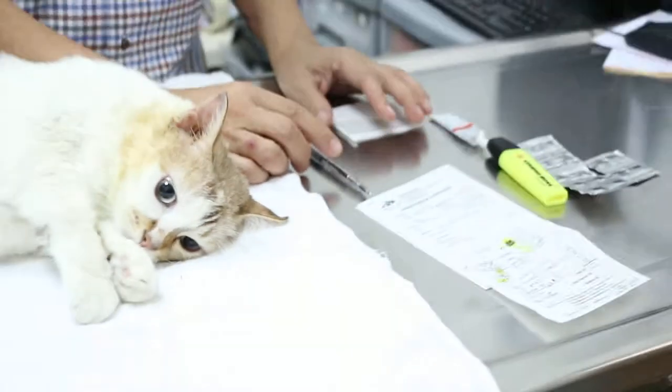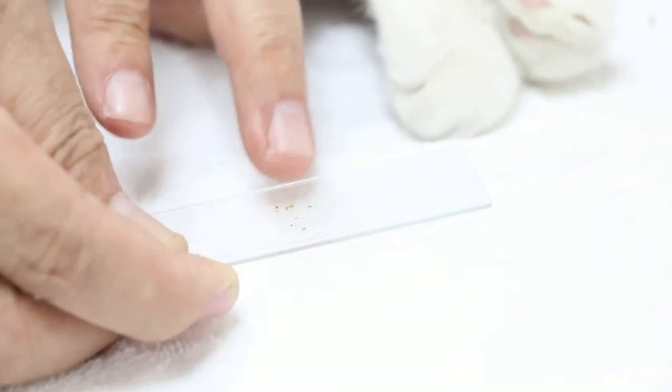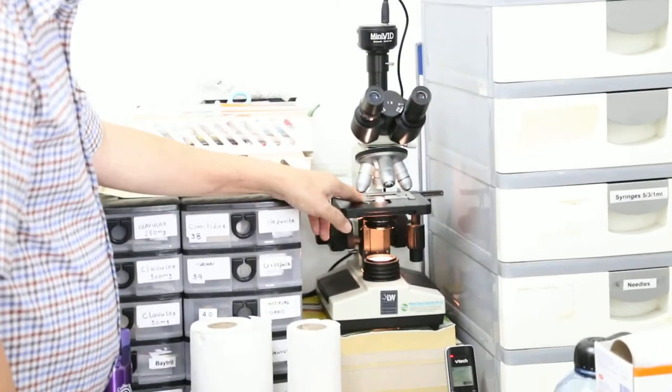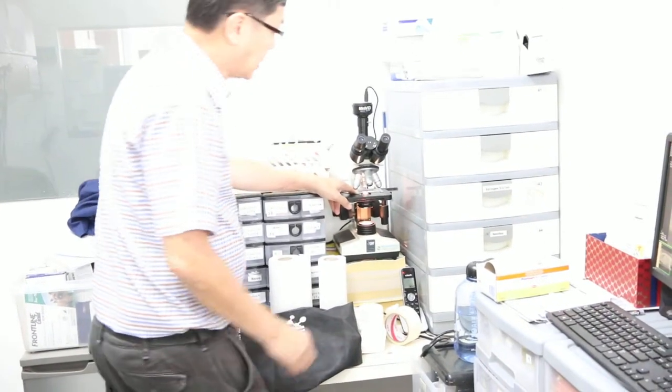This is the one causing the trouble for the cat, so the cat is scratching. After irrigation, the best thing is to check under the microscope — see whether there are ear mites or not, or infection. You check under the microscope, and normally there are bacteria, yeast, and you check whether there are ear mites. Sometimes ear mites are why the cat keeps on scratching.